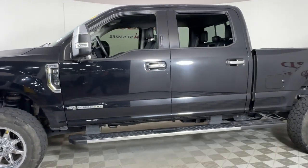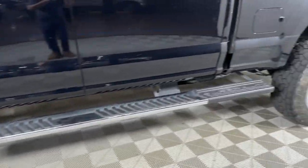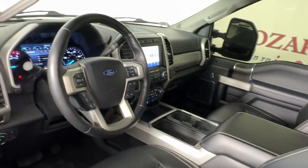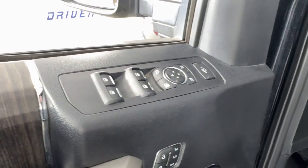This Super Duty leverages military-grade aluminum alloy, high-strength steel, rugged components, a stiffer and stronger frame than previous models, and improved axle strength to bring you extraordinary performance even in the most extreme conditions.